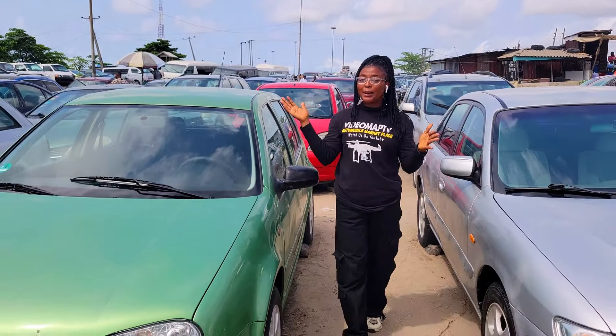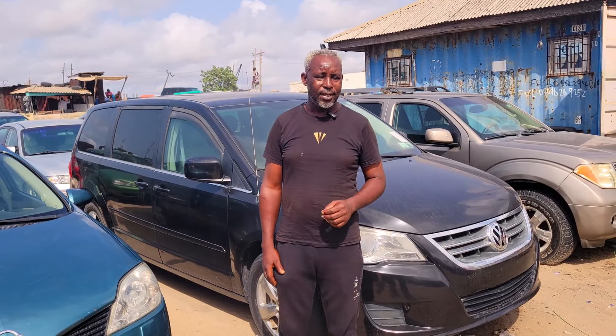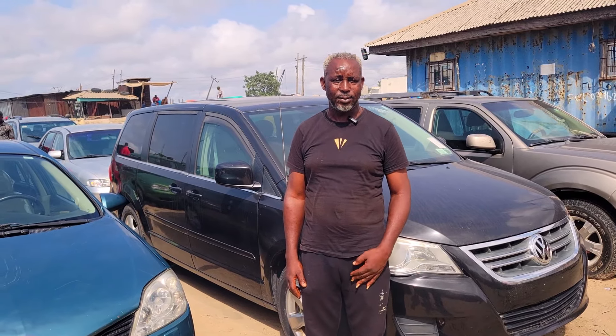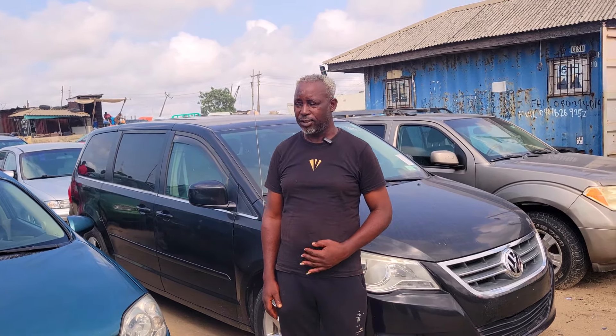Please ensure that everything is working perfectly well before you make any payment. If you need any of these cars, you can contact us on 08033296009 — that's my WhatsApp line and my direct line. The address is Better Cool Site H, United Bergamot Dealer Association, Oshodi-Apapa Expressway, Lagos, Nigeria.